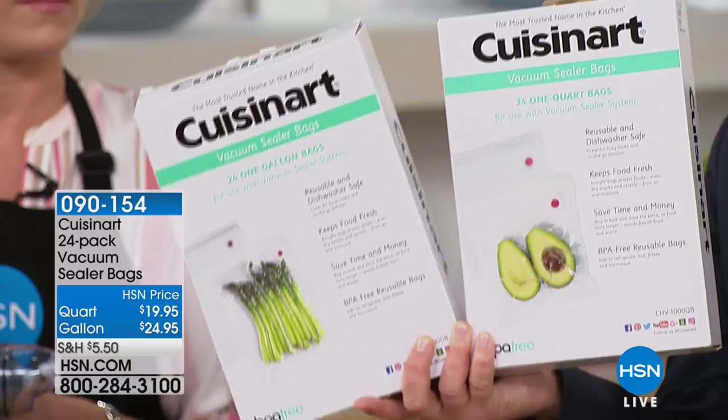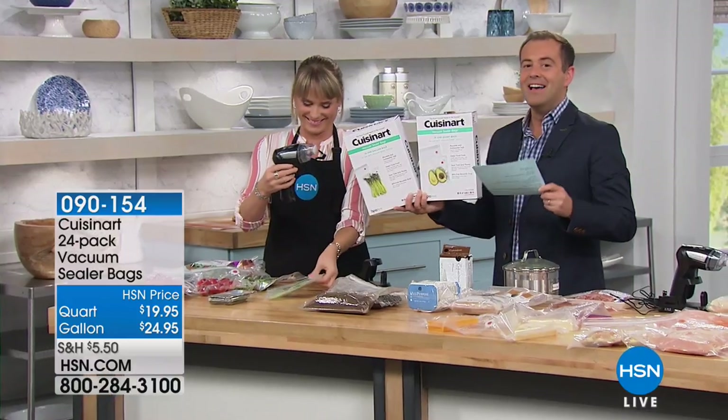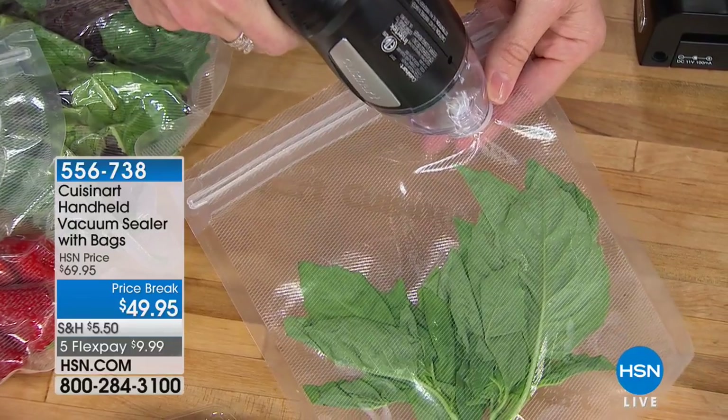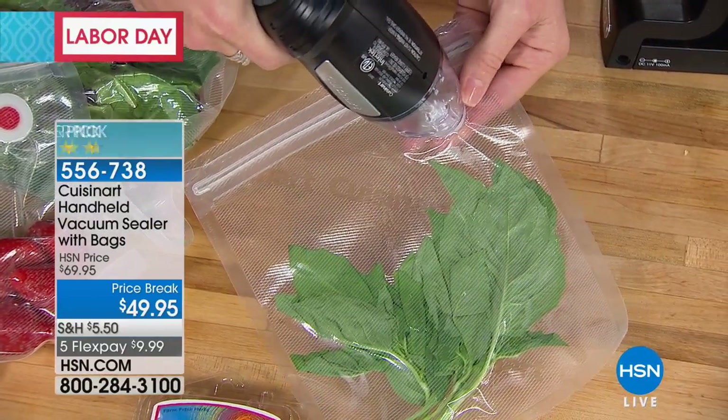You're going to use your brand-new vacuum sealer — don't run out of bags because we don't always carry them. And the bags coming to you, and extras if you're purchasing them, are reusable over and over again. Most people can't believe that.